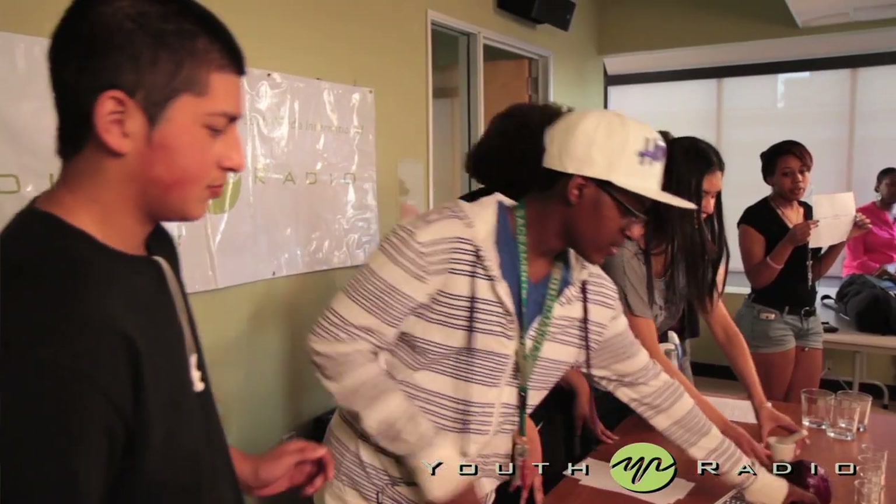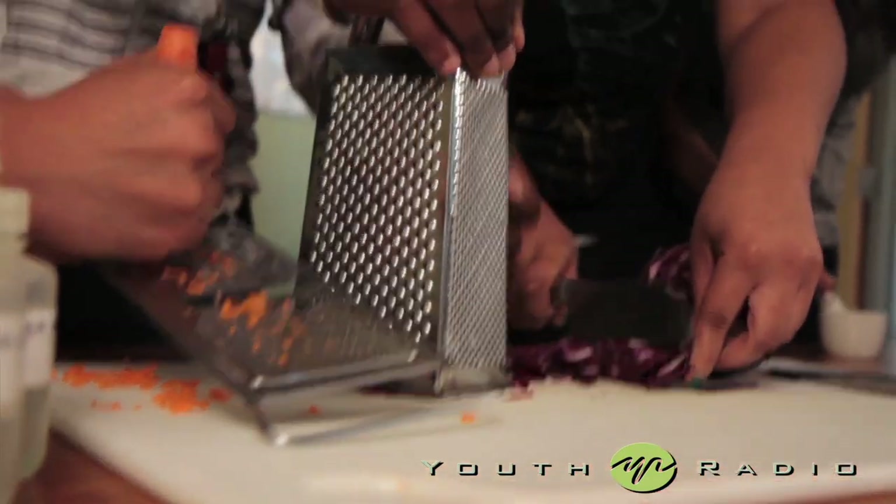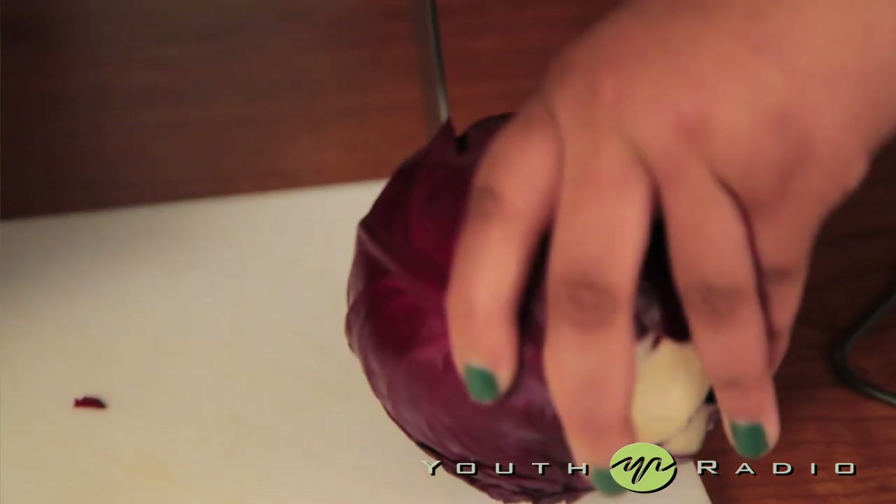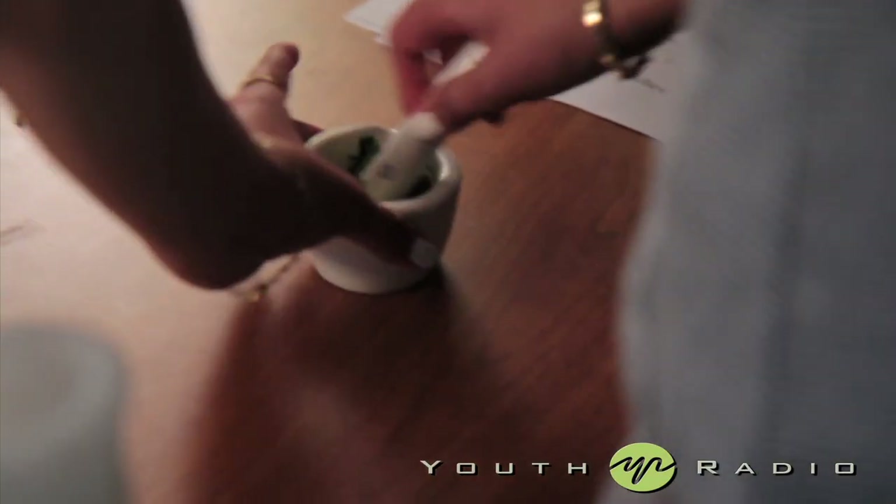Basically what we're going to be doing today is we're going to be extracting some natural dyes from these brightly colored things — chop up a little bit of cabbage, and then someone can take the spinach and crush it in the mortar.